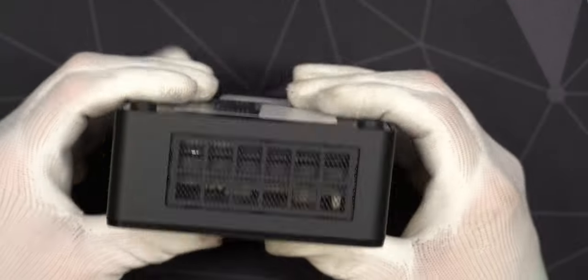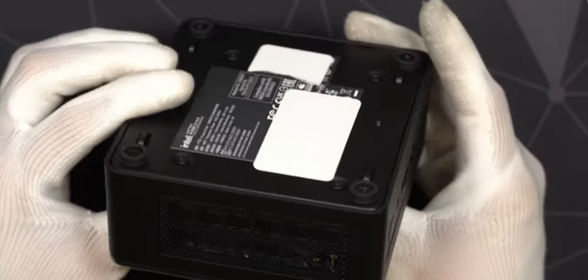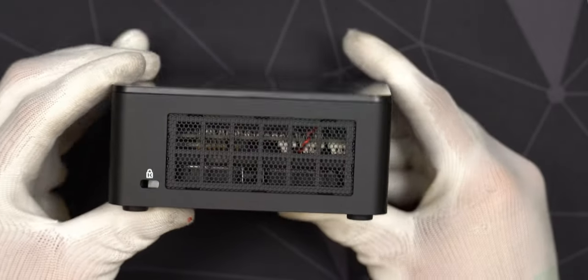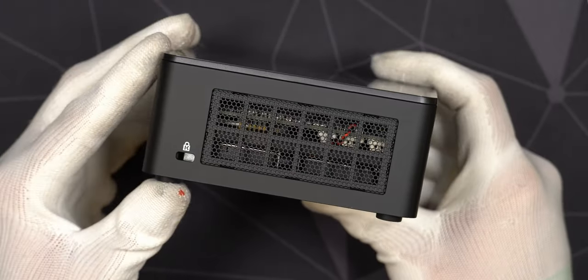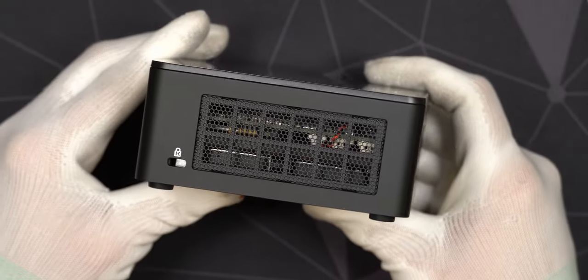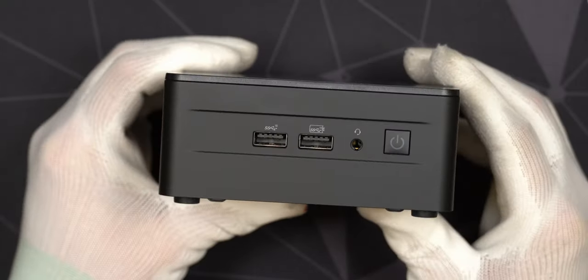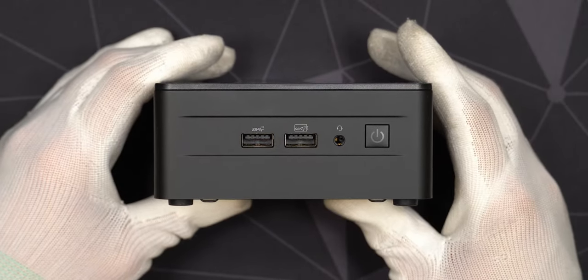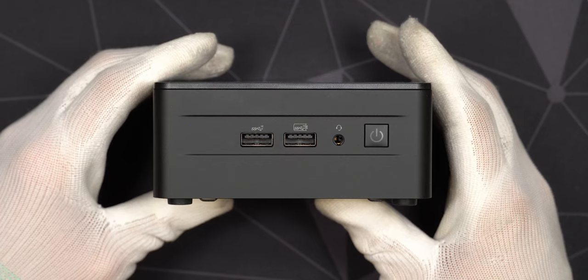Now everything is nice and tidy - 32GB of 3200MHz memory, one terabyte PCIe Gen 4 NVMe SSD, and a 5TB hard drive in this little package. I already set up Windows 11 and it's definitely much quieter than my ASUS system, which is a great starting point. Let's get into some benchmarking and see how well this little machine actually fares.